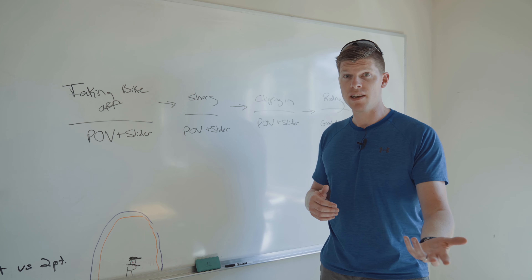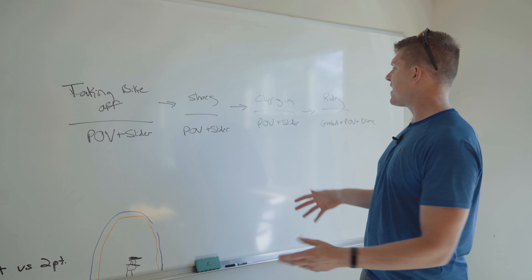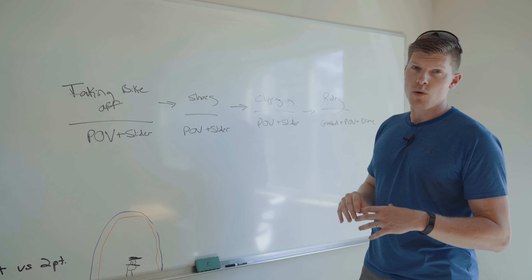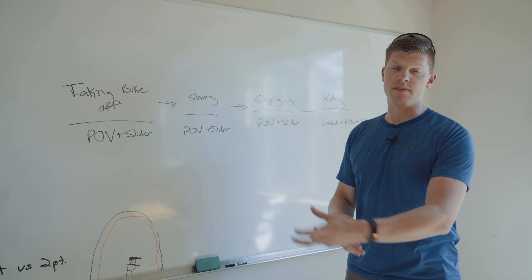I don't know if you guys have seen Hardcore Henry, but it's a really immersive film. I've got a headache from it. But then he clips in and he's almost starting his ride. We add another shot there and then when he's riding, we're actually able to integrate POV with the gimbal and the drone shot as the kind of finale of him riding around 5 Mile Drive.